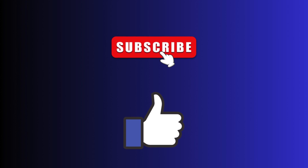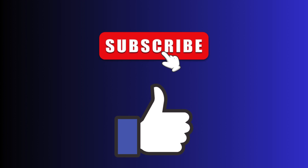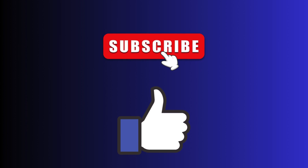If you want us to make this kind of video, make sure you comment below and do not forget to subscribe.